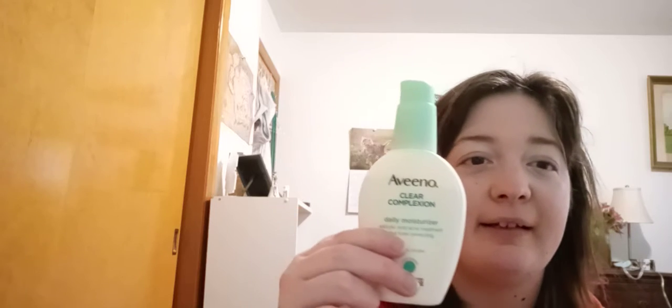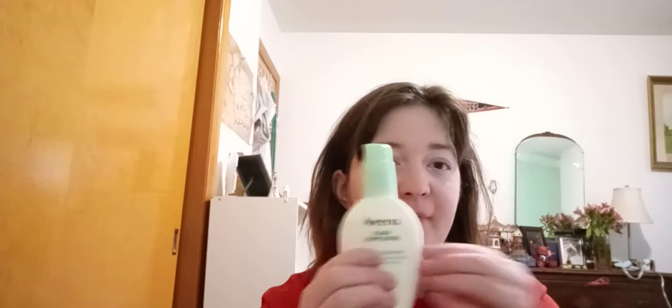Next product I use — again, same brand, Aveeno — is the Stainly Moisturizer. I like it because it also has a little bit of acne-fighting stuff in it. It really hydrates my skin, and it doesn't leave it dry or scaly or anything like that. I use this usually in the daytime.